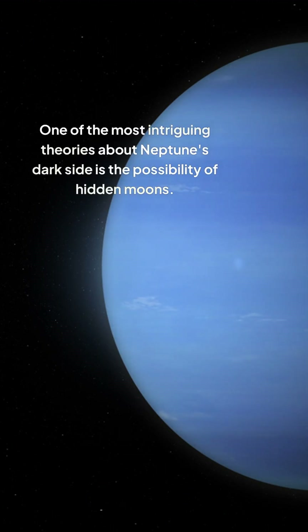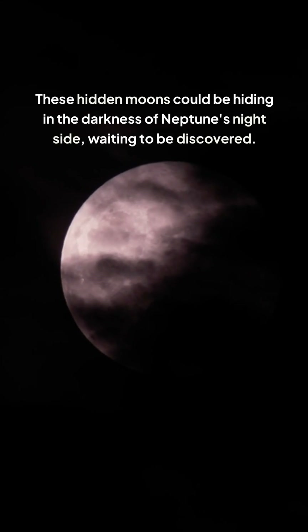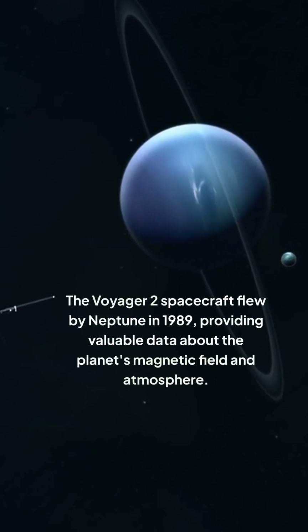One of the most intriguing theories about Neptune's dark side is the possibility of hidden moons. With the discovery of new moons orbiting Neptune, scientists are wondering if there might be others that are too small or too distant to detect. These hidden moons could be hiding in the darkness of Neptune's night side, waiting to be discovered.